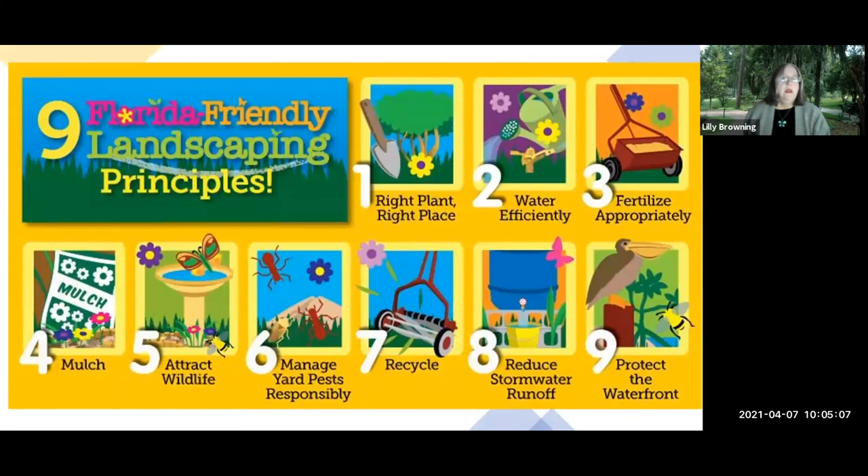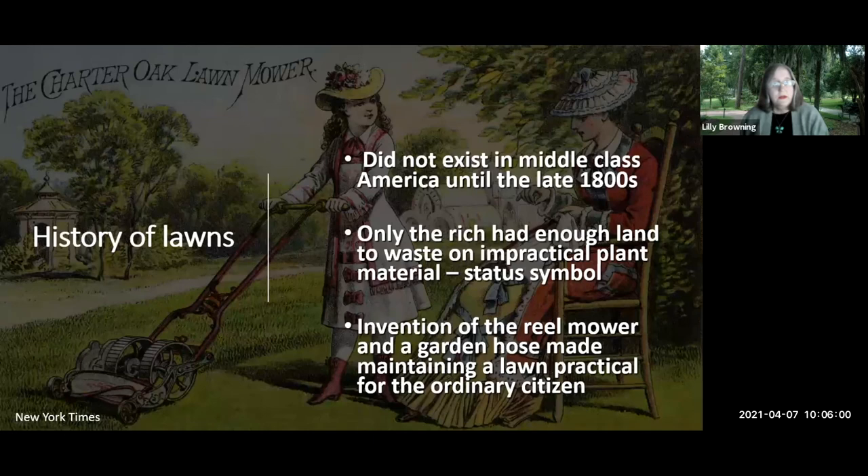Here are the nine principles of Florida Friendly Landscaping, and they do come into play when we're talking about lawns. Right plant, right place is number one. We'll also be talking about watering efficiently, fertilizing appropriately, managing yard pests responsibly, recycling, and reducing stormwater runoff. All of the principles can work together to help you have a decent lawn without wasting too many resources.